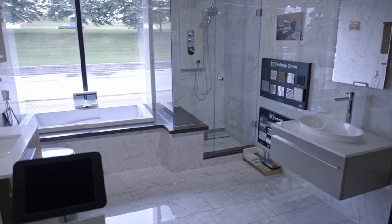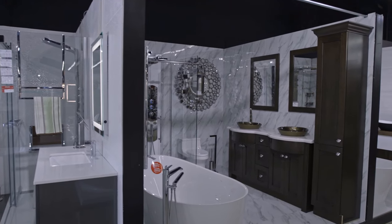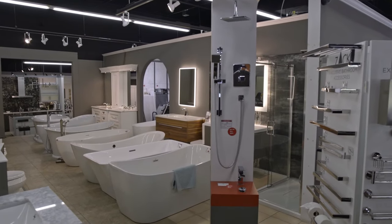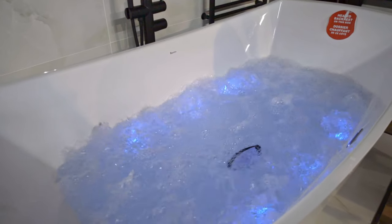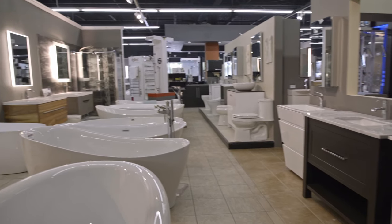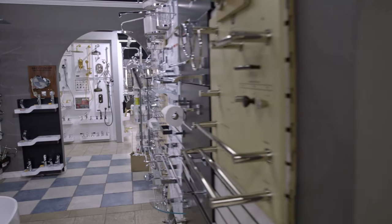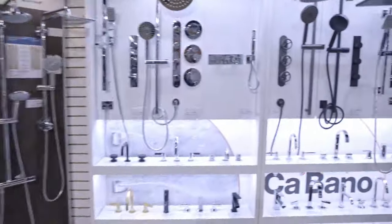Our displays of traditional, transitional, and contemporary looks are sure to inspire you with your idea of the perfect bathroom. Our impressive selection of brand-name bathtubs, vanities, toilets, shower kits, sinks, and faucets means you'll find anything and everything to make your bathroom dreams a reality.